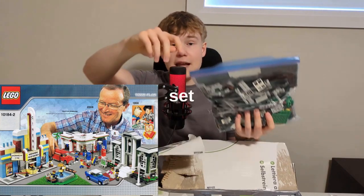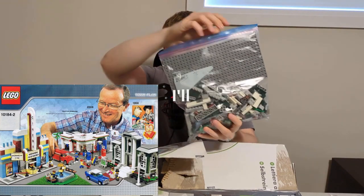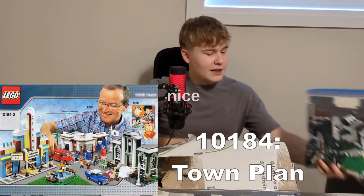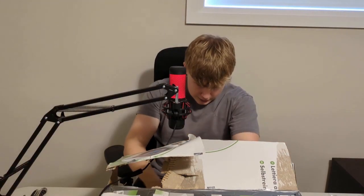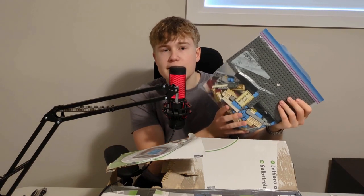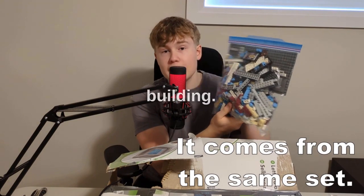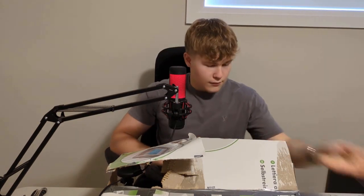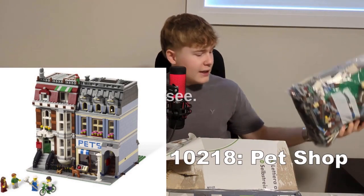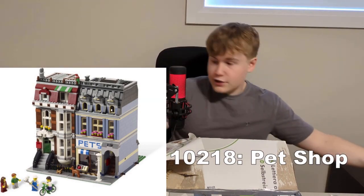We got some really nice sets in that one. Right here we got a City set — it's like a green building, I'll put a picture so you know which set I'm talking about. Then we have this other City set that's like a blue building — really big set with a lot of buildings.